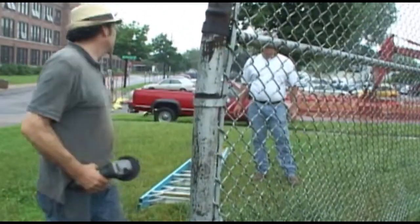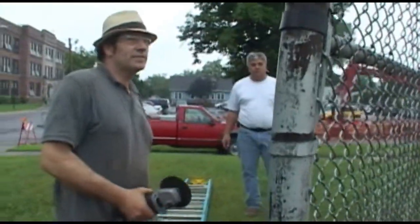Today we take down the old, get ready for the new. So we're taking down this old backstop — I'll just cut the straps and dismantle it basically.